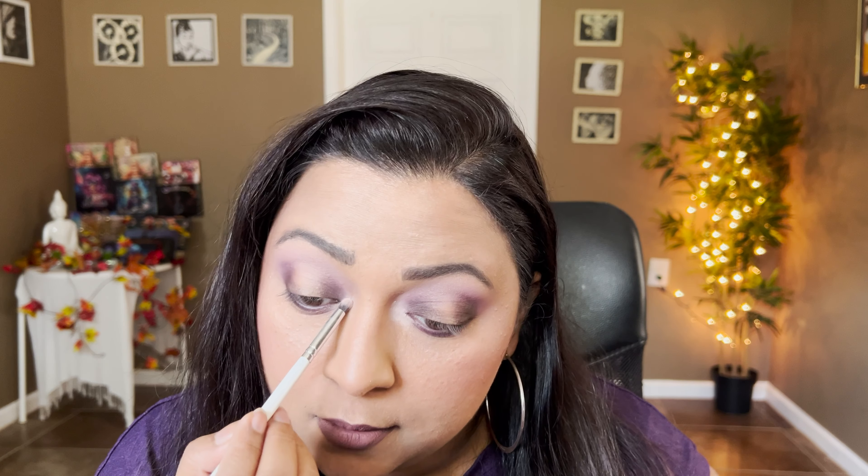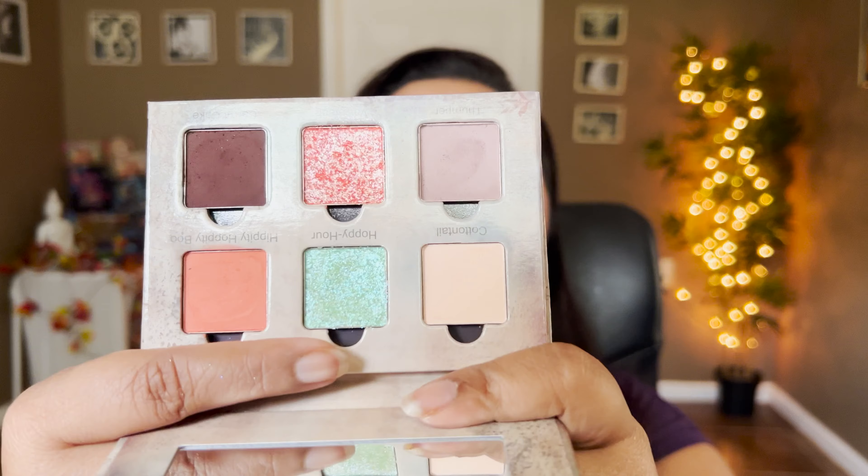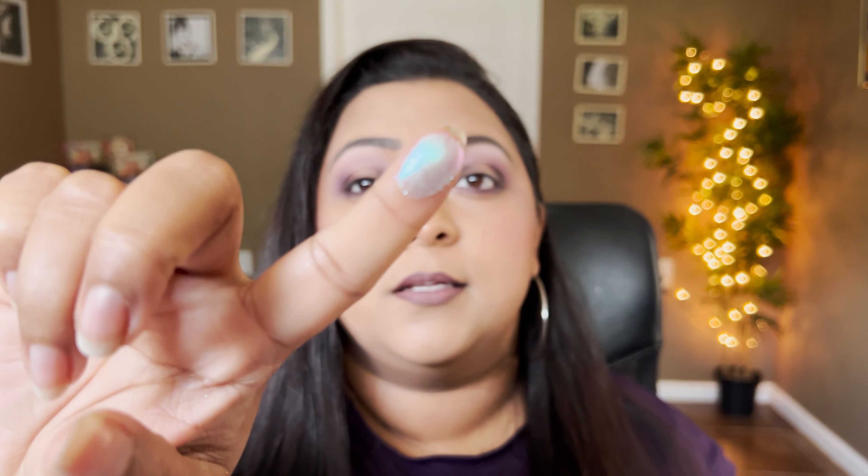I'm going to take the Cottontail shade - the lightest shade - for my inner corners. It's just right enough to be my inner corner highlighting shade. I'm also going to take this right underneath my brow bone just to pull it up a little. Now I'm going to take the shade Hoppy Hour on the center of my eyelid - it's such a beautiful topper shade.